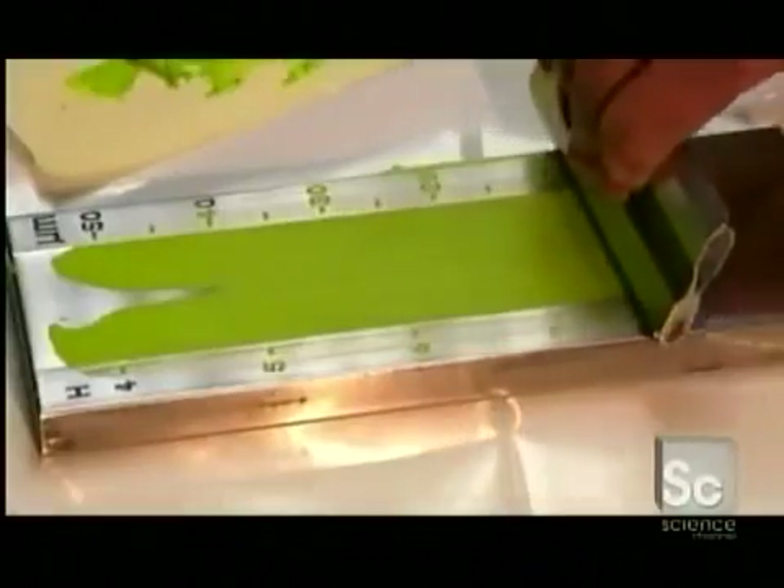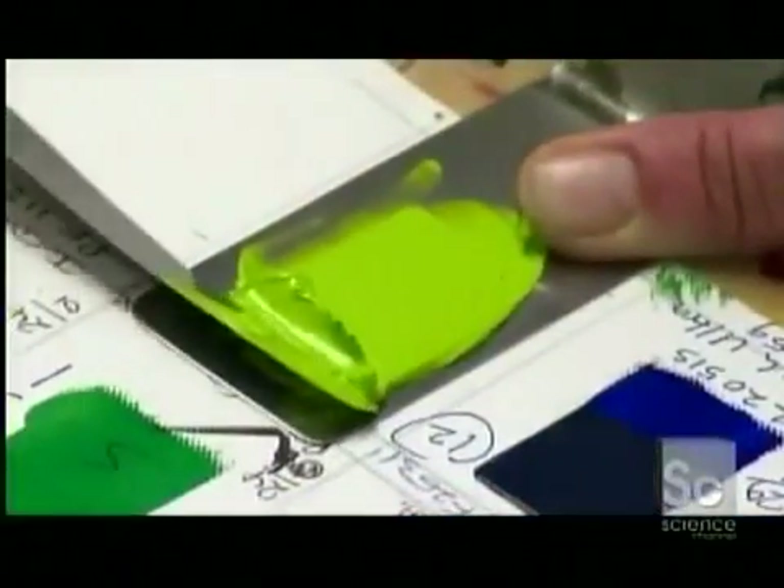Next, a dispersion test. The markings on this gauge indicate the size of the paint's particles in microns, millionths of a meter. If the particles are too big, the paint hasn't been milled enough.